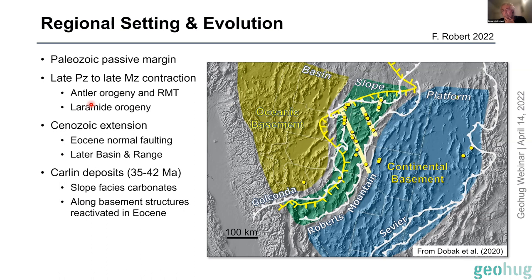The other important orogenic event is the Laramide orogeny, around 70 to 45–50 million years ago. What makes this important is that the subduction zone went flat underneath, with flat subduction extending inland all the way here. At the end of the Laramide, when flat subduction stopped, the slab sank and there was a shift from contraction and compression to extension.